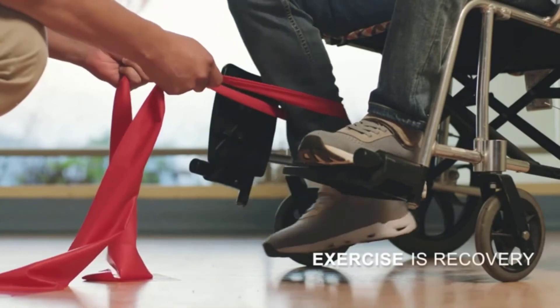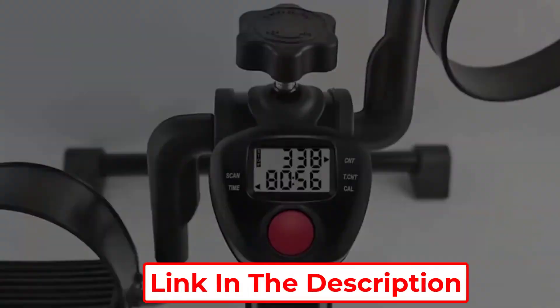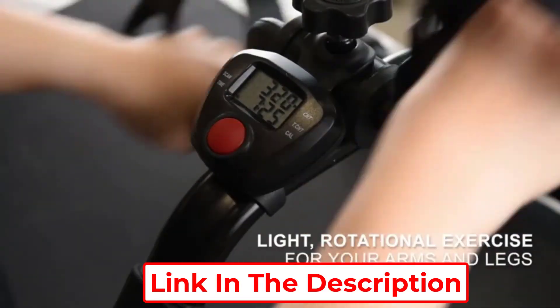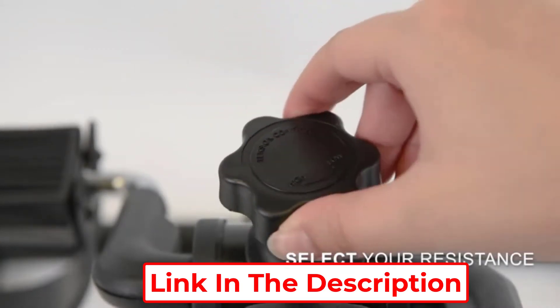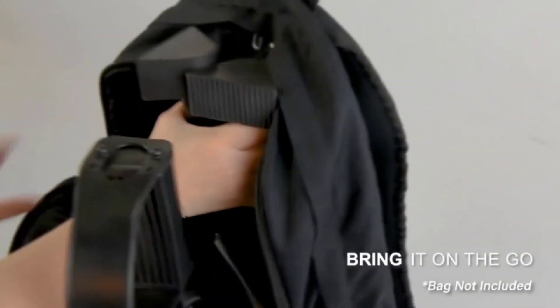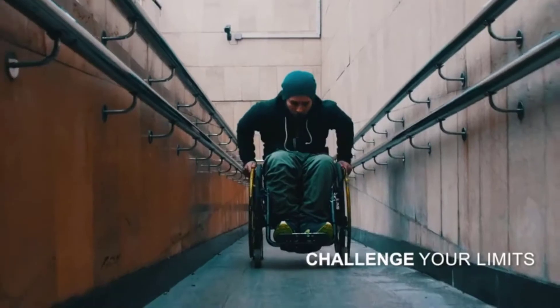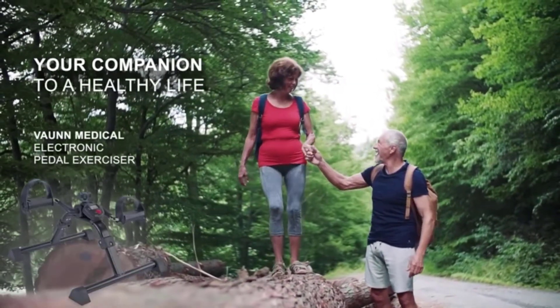If you are not feeling sufficient traction, you can also reinforce the bike with an extra strap attached to the legs of your chair. Overall, this bike is incredibly stable and easy to use. It won't slide during exercise and can be stored in small spaces. Also, this machine comes fully assembled right out of the box, so you don't need any tools or special skills to start working out right away.